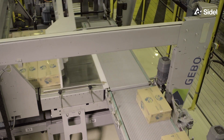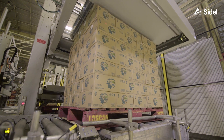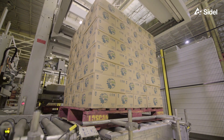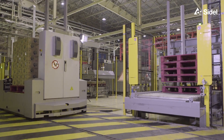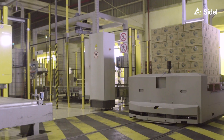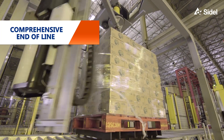We produce the line with a variety of equipment from different suppliers, but our end-of-line solution we brought from Jibo Cermex, and it comprises of palletisers and pallet handling equipment and stretch wrapping for the pallets.